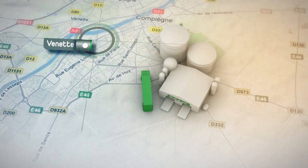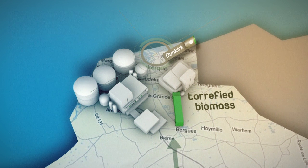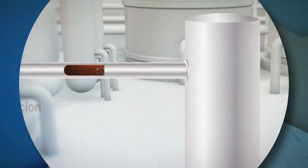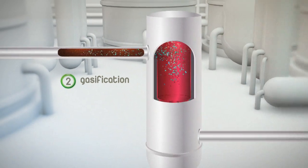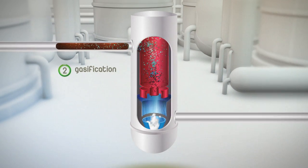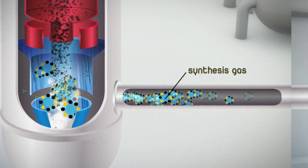The torrefaction takes place at Venette near Compiègne, where the subsequent process steps are performed at Dunkirk. The second stage is gasification. The torrefied solid matter is transported to a second site, where it is heated to a very high temperature in the presence of oxygen in an entrained flow gasifier, and thereby transformed into synthesis gas.